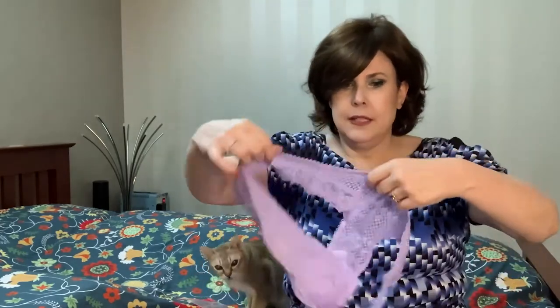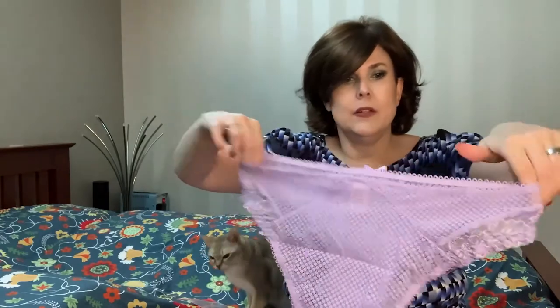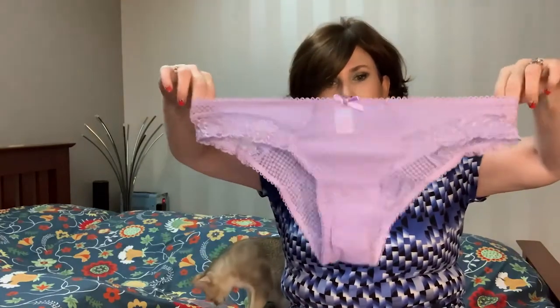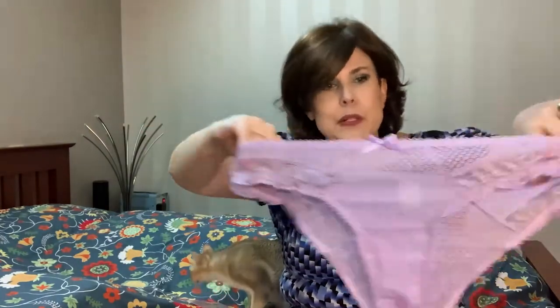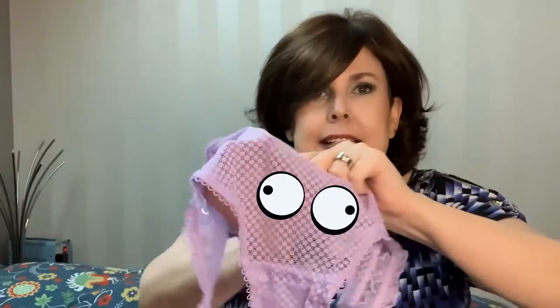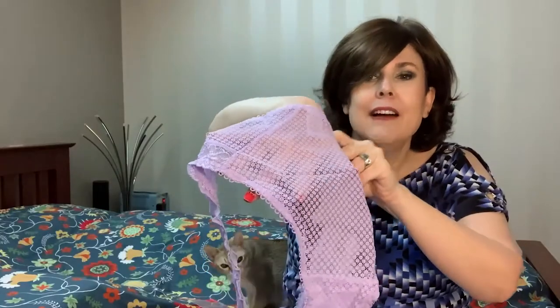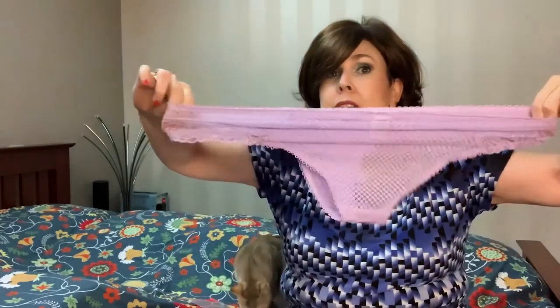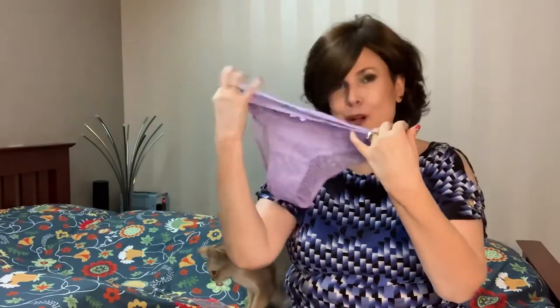The cats are going crazy here. Here we go — this is our third pair, and this one's more on the naughty side. It's see-through with a little lace, but again, nice and stretchy. They're all really cute this month.